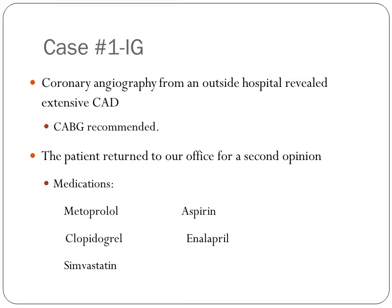His symptoms and abnormal stress tests warranted cardiac angiography. His coronary angiography from an outside hospital revealed extensive coronary artery disease, and bypass surgery was recommended. The patient returned to our office for a second opinion. At that time, his medications included metoprolol, clopidogrel, simvastatin, aspirin, and enalapril.